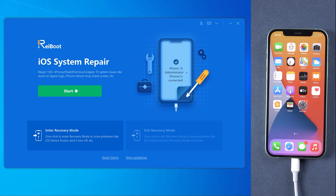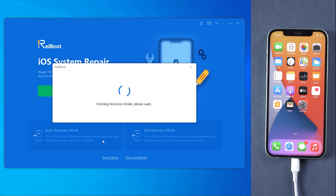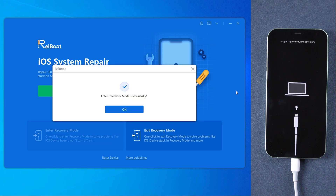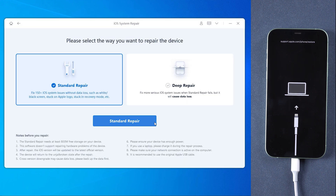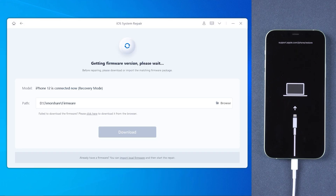If your device displays the classic USB to iTunes logo, it has entered recovery mode successfully. You will then need to download the latest version of the firmware, so make sure your network is working.